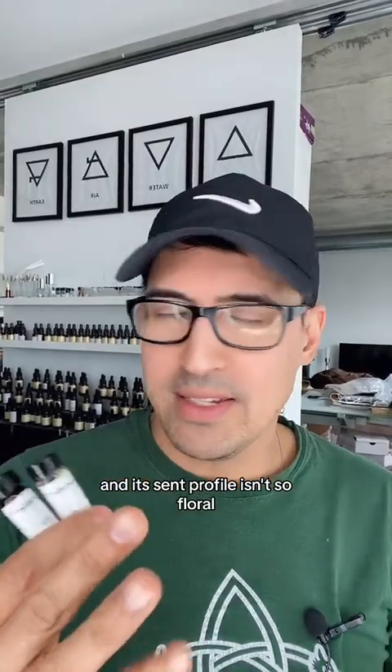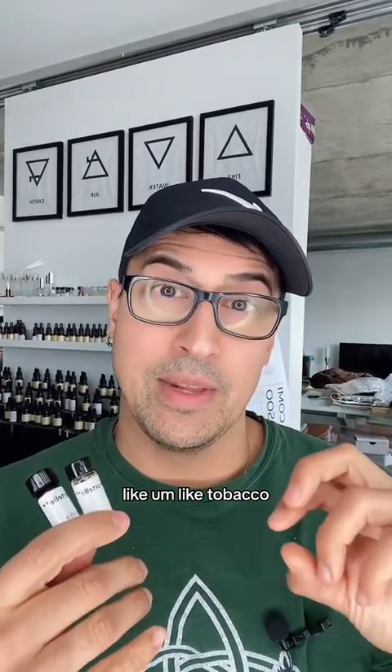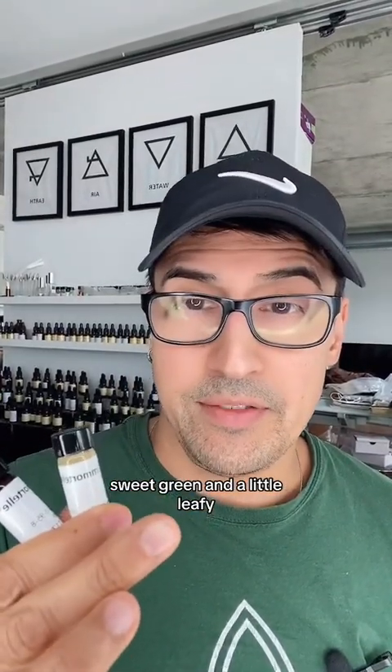Its scent profile isn't so floral. I would say it's more like medicinal, hay-like, like tobacco — sweet, green, and a little leafy.